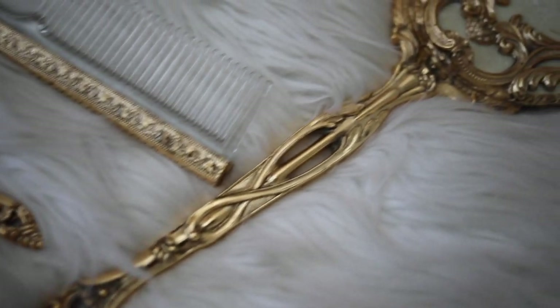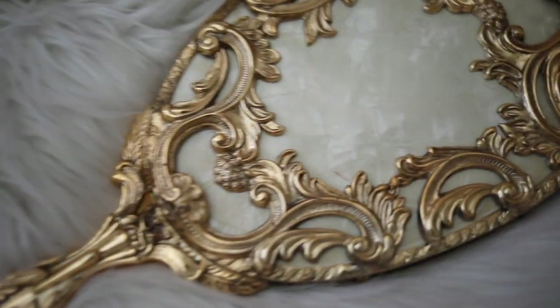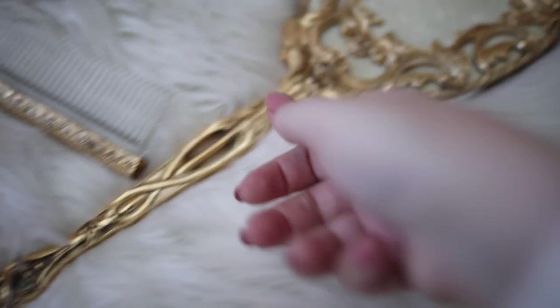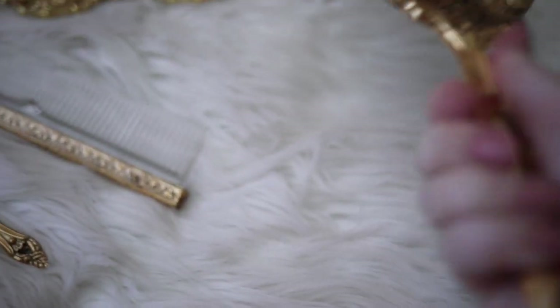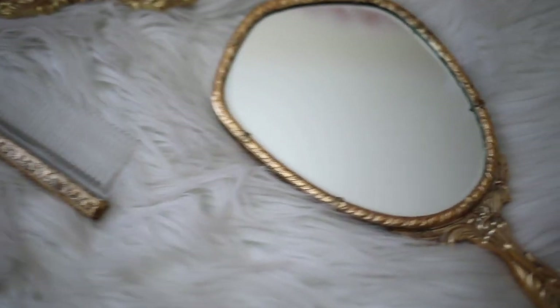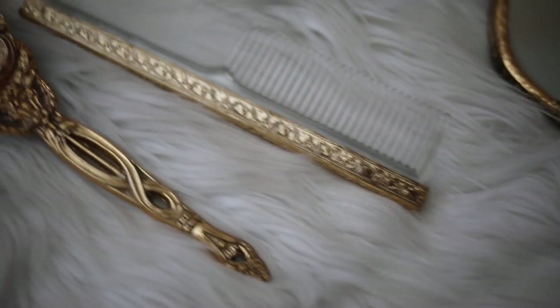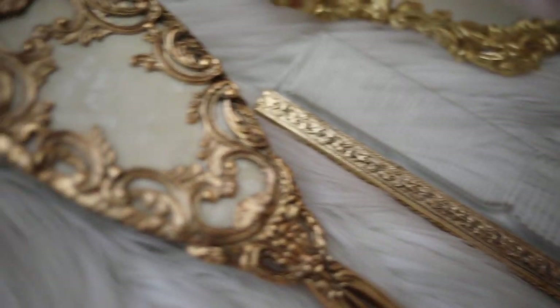This vanity set is a recent find, and I've never seen anything quite like it. It is glamorous and beautiful, fit for a princess. It's unmarked, so I'm not quite sure on the brand, but I have a feeling it's from Guildcrest, and that would put it around the 1950s.